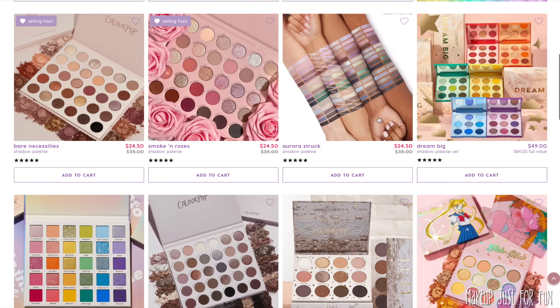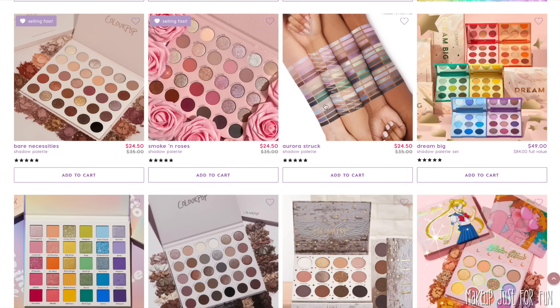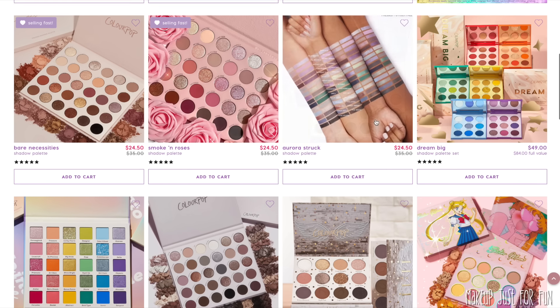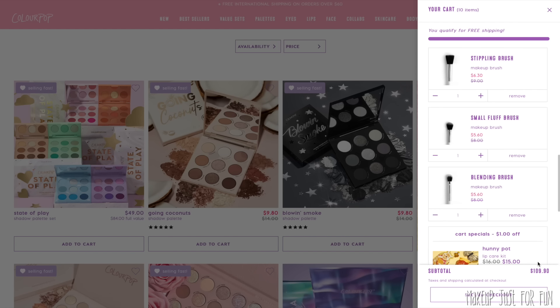My runner-up mega palette is Aurora Struck. I am a purple lover, a green lover, and a silver lover — this palette just has a lot of colors I'm personally drawn to. The packaging is beautiful. It's a total package palette for me. So if you already have your neutrals covered but want to take advantage of the sale for a mega palette, Aurora Struck is my top recommendation other than those two.